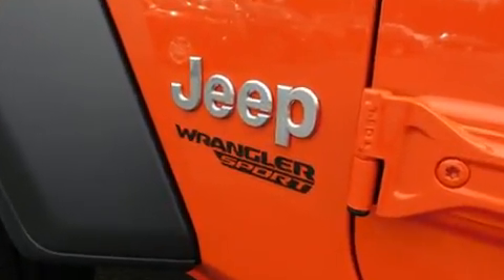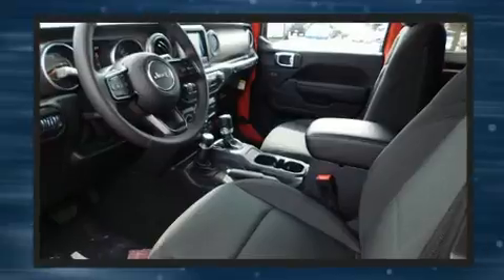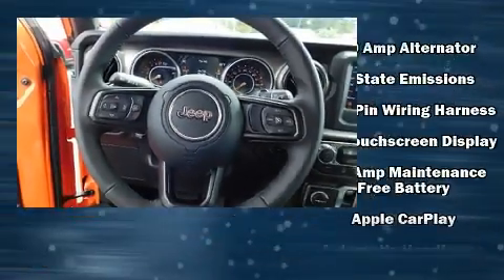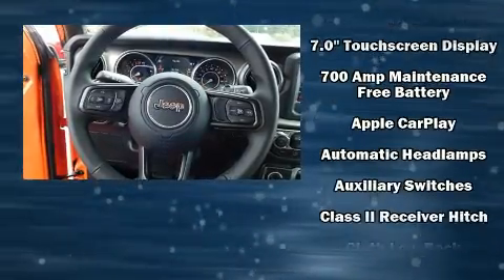Jeep prioritized practicality, efficiency, and style by including front and rear reading lights, a leather steering wheel, a trailer hitch, rear wipers, and cruise control.